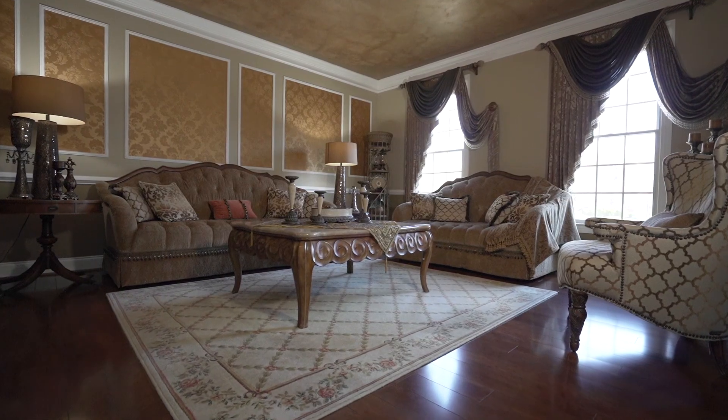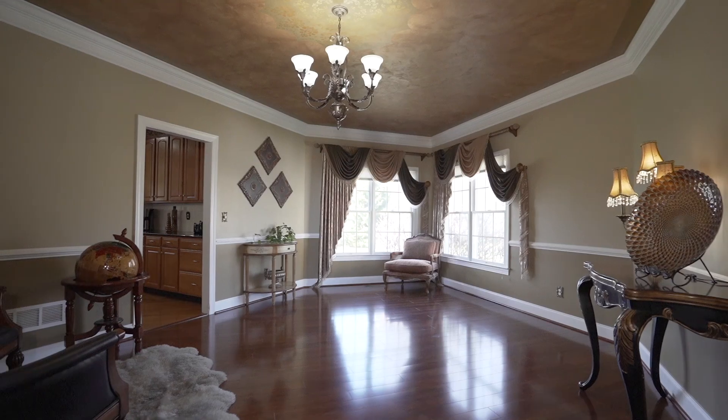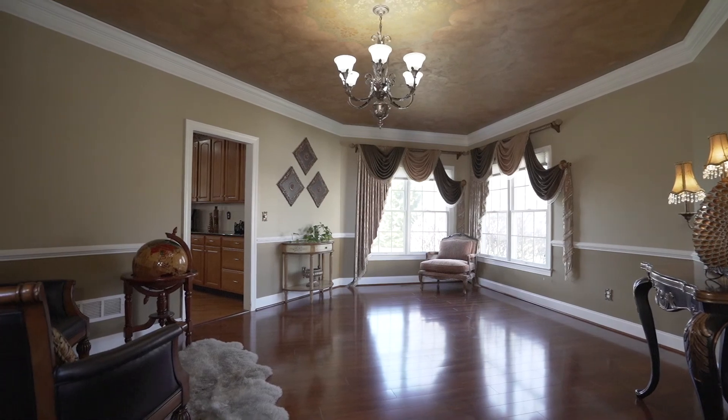Welcome to 6418 Grasslands Court, located in Westerville's Highland Lakes community. My name is Brooke Georgaton with the Capitol Ohio sales team at Keller Williams Xcel Realty. Let me give you the grand tour.